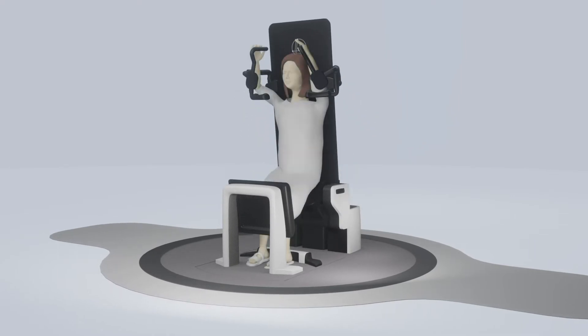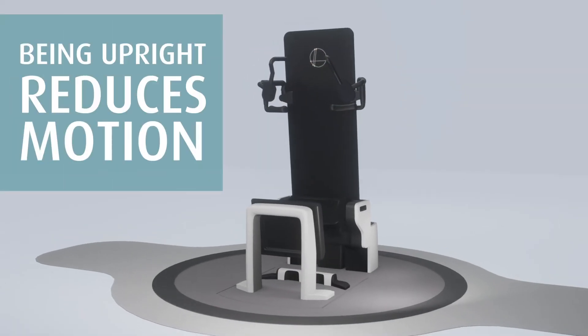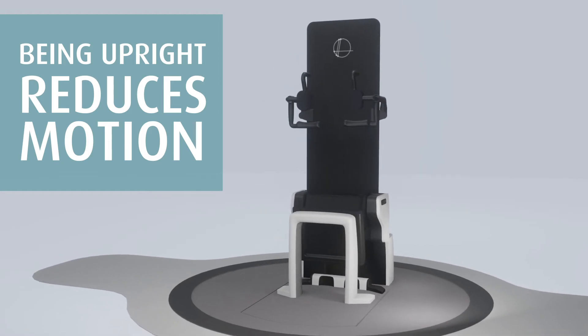Our technology allows gravity to help. After all, the clinical evidence is clear. Being upright reduces motion, meaning better treatment accuracy.